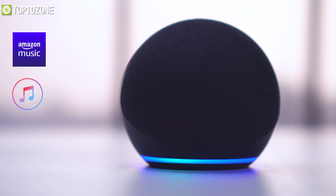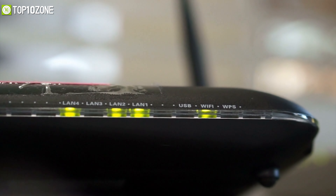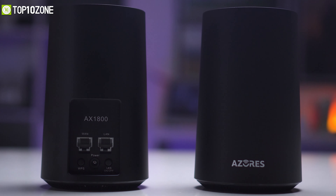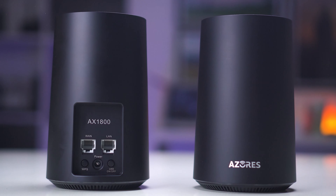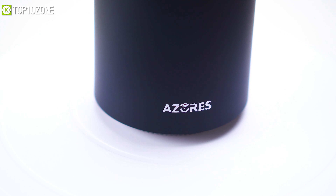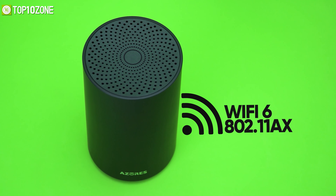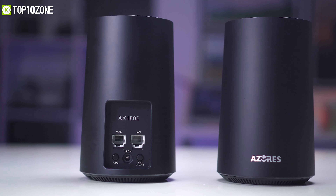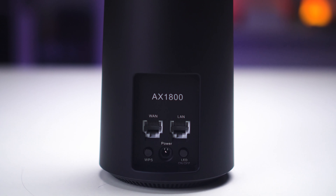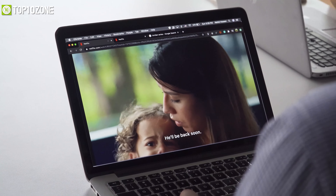Are you having trouble with your Wi-Fi or getting low signals? Then get to know the Azores AX1800 Duo, a whole-home mesh Wi-Fi system that offers 360-degree coverage to give you a seamless connection. Unlike traditional routers, these models have a unique cylindrical design that you can place on a table or rack. It has the next-gen Wi-Fi 6 standard, allowing it to easily cover up to 3,000 square feet of your space to eliminate dead zones.